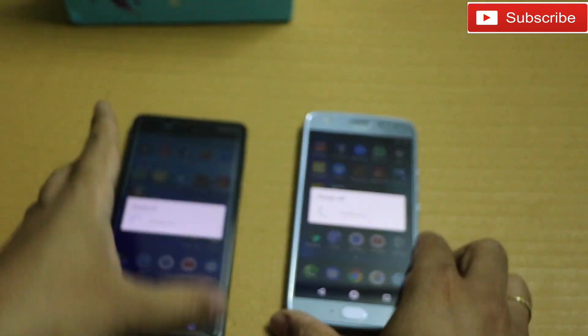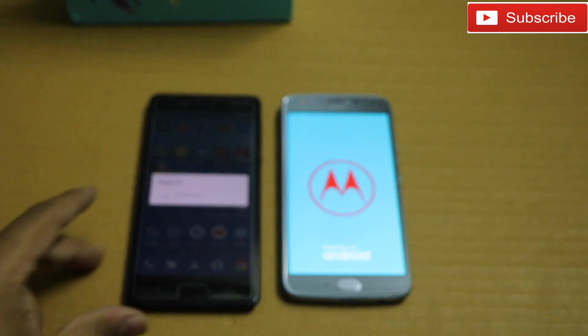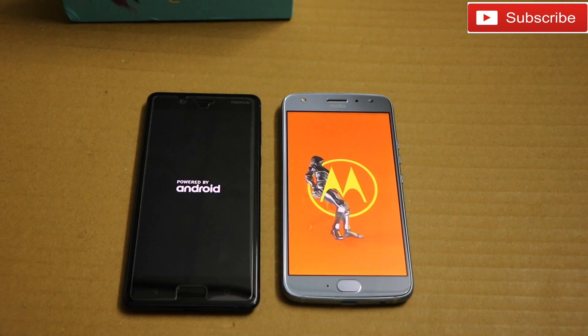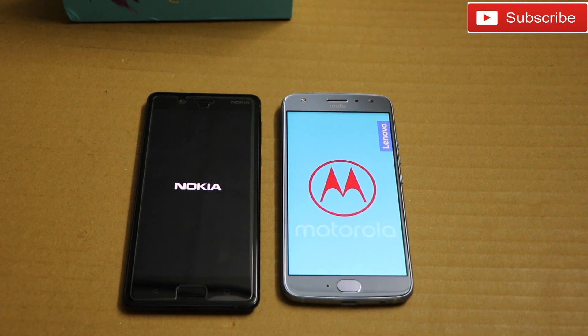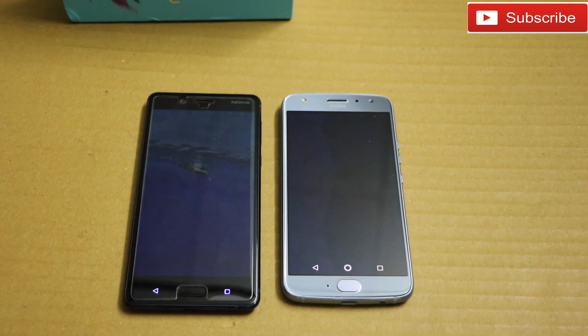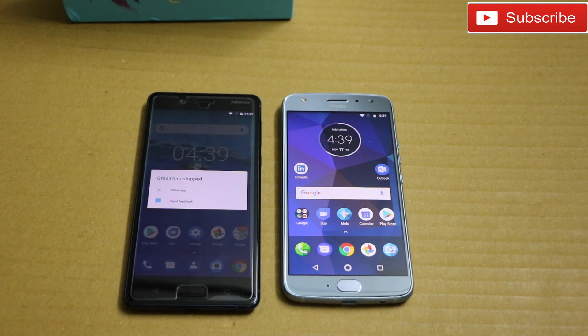Let me quickly restart both phones and see which comes first — this will conclude our speed test for today. Nokia 8 is definitely much faster in terms of opening apps and games. Moto X4 is powered by Snapdragon 630, a mid-range processor compared to the 835 which is a flagship processor. In the restart test, Moto X4 actually came first. That's it for this speed test and fingerprint speed test of Moto X4 and Nokia 8. If you like this video, please like, share, comment, and subscribe. Thank you for watching — have a great day!